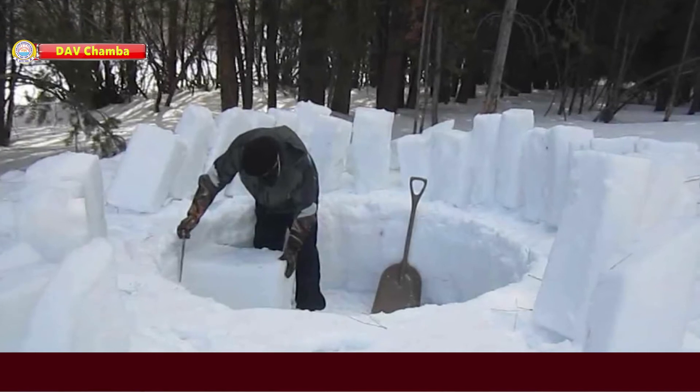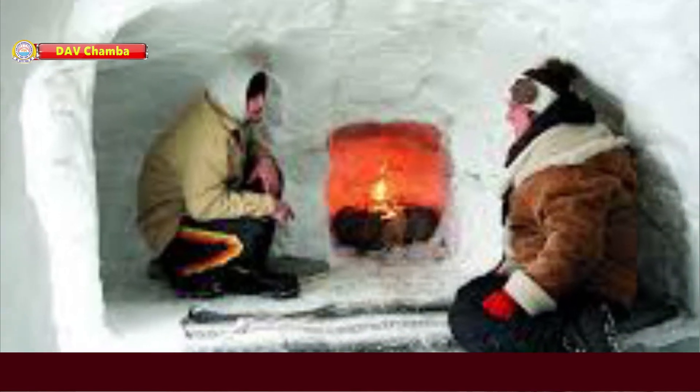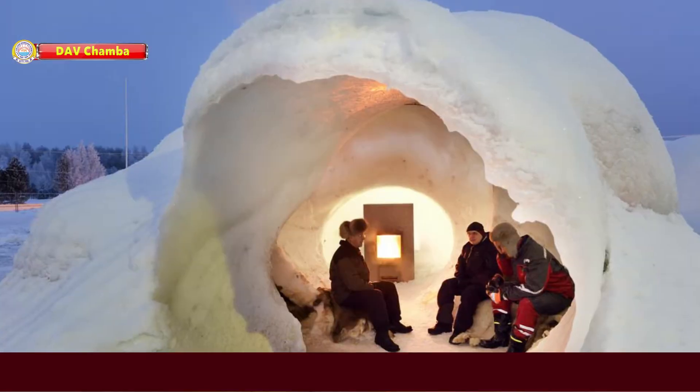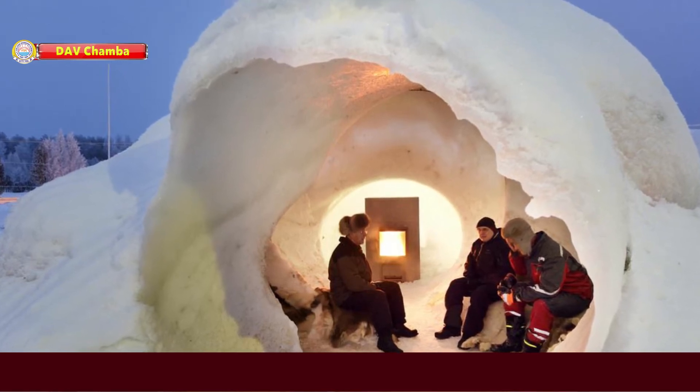Igloos are made of snow and ice blocks. Though they are made of ice, they are warm inside. A house made of snow is called an igloo.